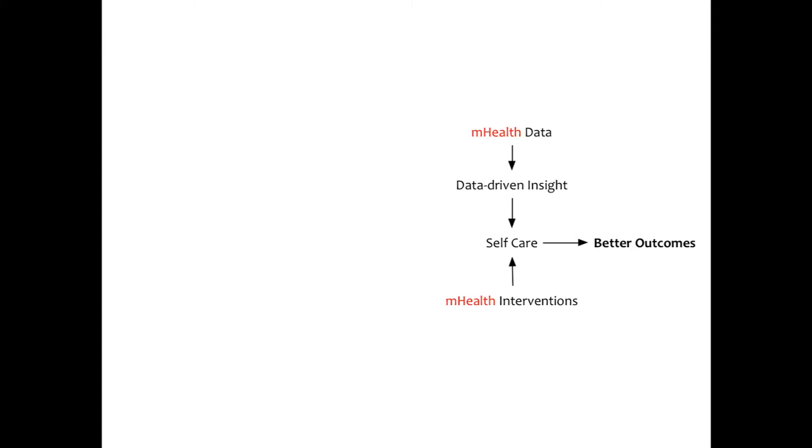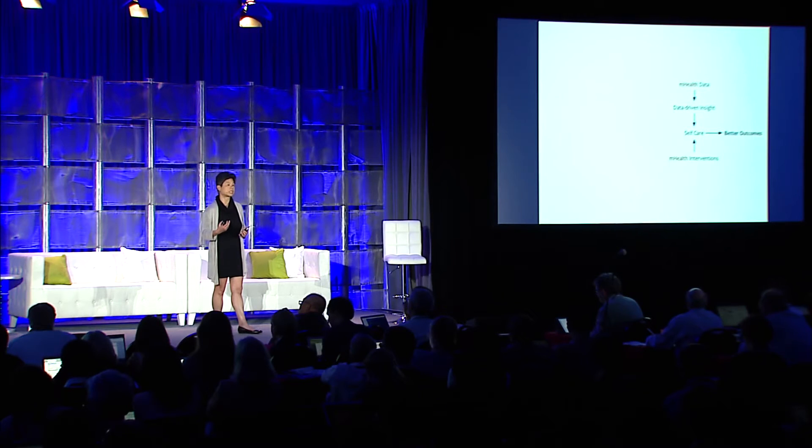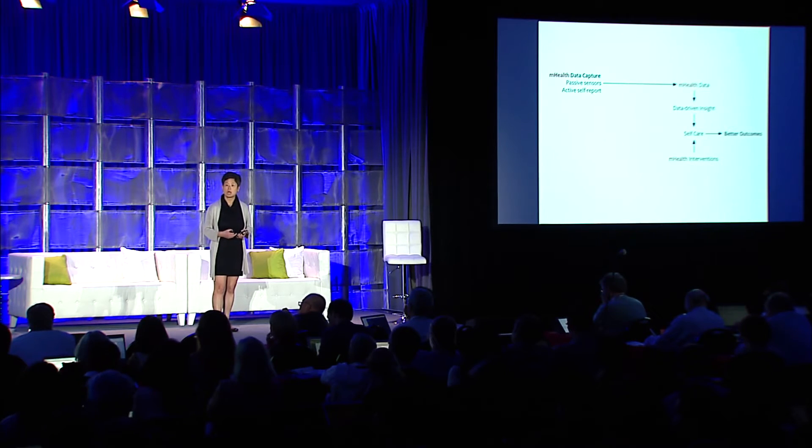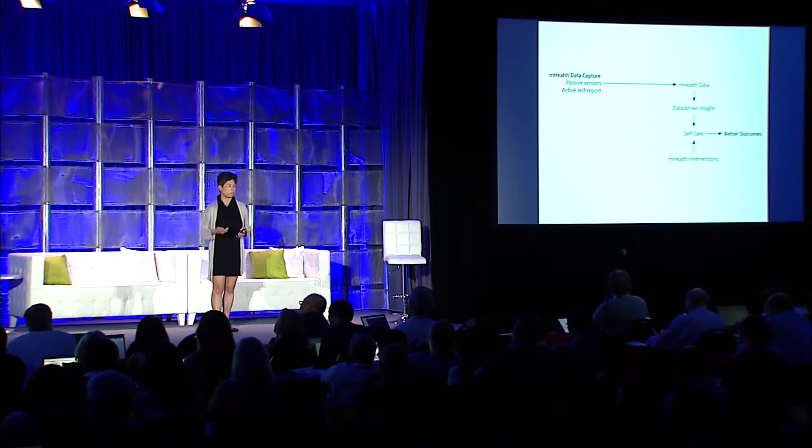Mobile health can help improve health in two ways. One is through mHealth interventions that improve self-care with behavior change and self-management. And also the data itself — to provide data-driven insight that supports self-care and better outcomes. That data comes from passive sensors and also active self-report: apps that prompt you to report your pain, depression level, or fatigue level, for example.